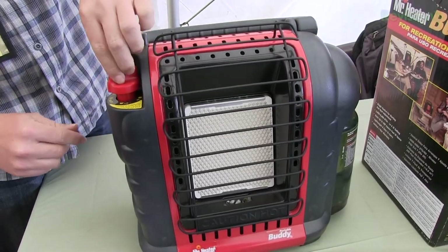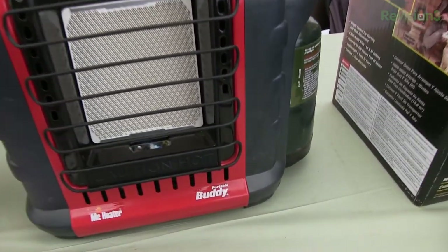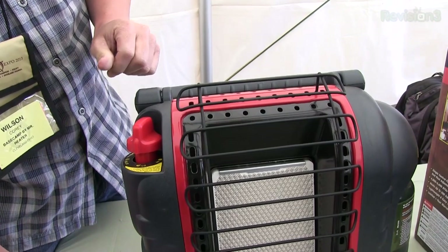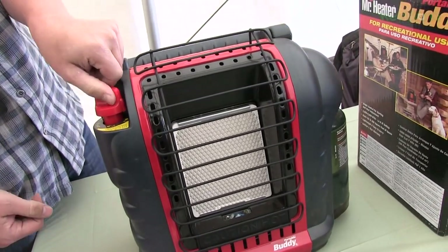Exactly. Even your Coleman heaters, the little catalytic heaters, are actually being stricken from the code as being indoor safe, because even though they produce such a small amount of carbon monoxide, they still kill people in tents. So those will no longer be indoor safe. In America, this will be the only indoor safe heater.